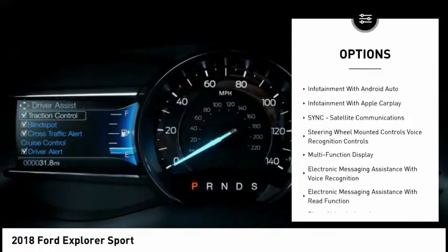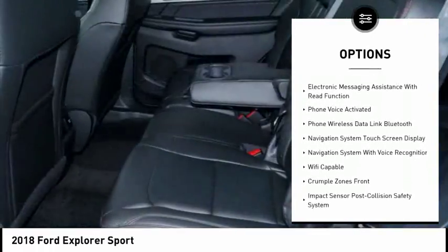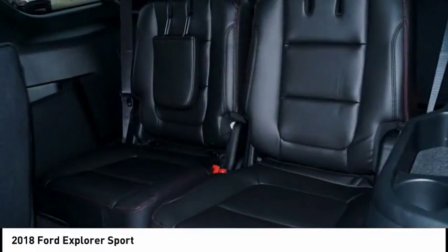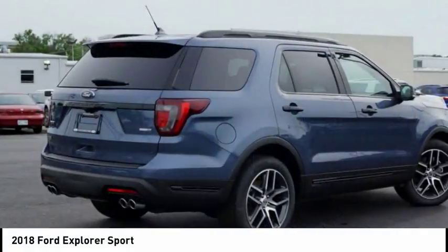Remote engine start. Traction control. Keyless entry. Stability control. Power steering. Cruise control. Voice activated navigation system. Child safety locks. Power windows. Heated steering wheel. Come take a test drive today.